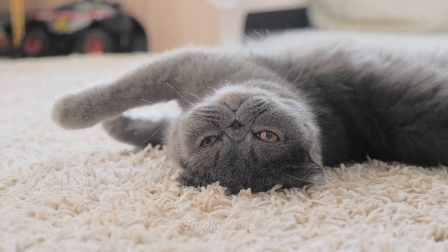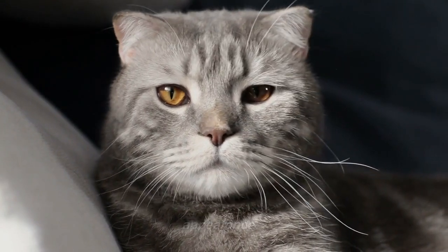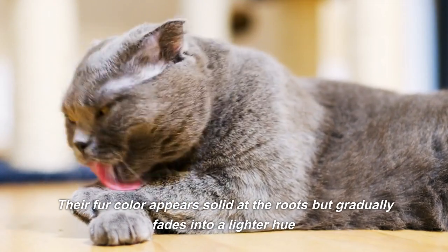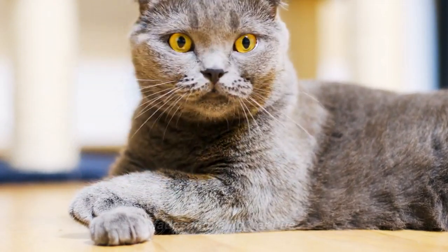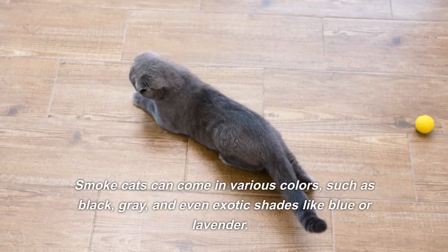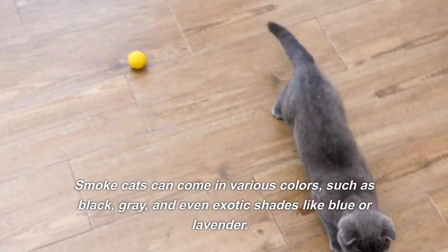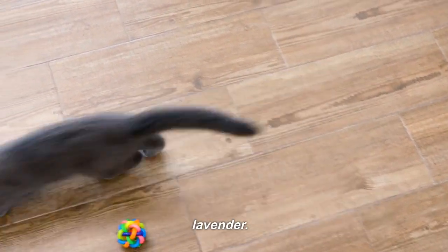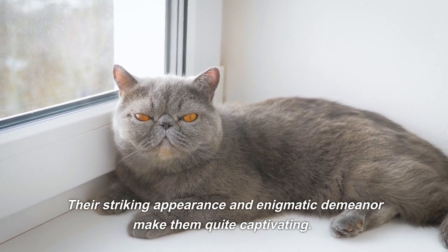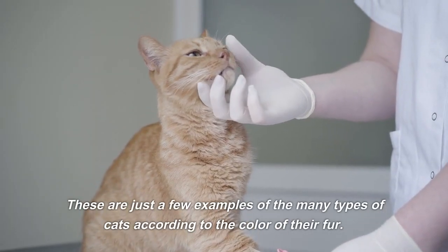Smoke cats have a unique and mesmerizing appearance. Their fur color appears solid at the roots but gradually fades into a lighter hue near the tips, creating a smoky effect. Smoke cats can come in various colors, such as black, gray, and even exotic shades like blue or lavender. Their striking appearance and enigmatic demeanor make them quite captivating.